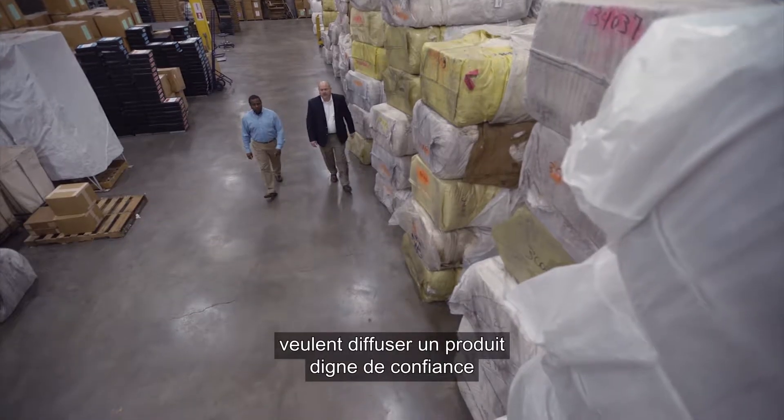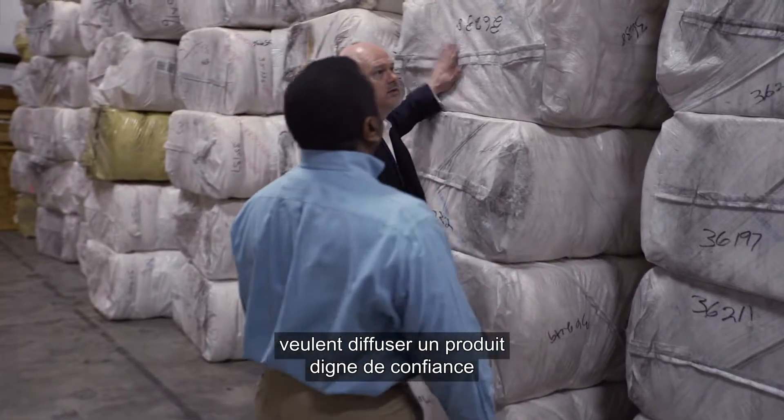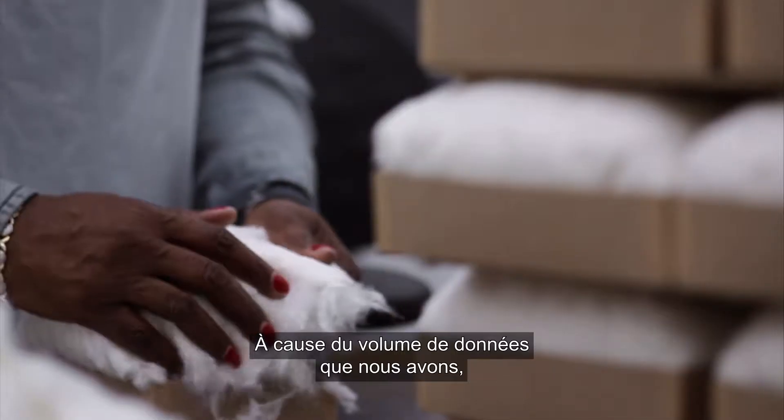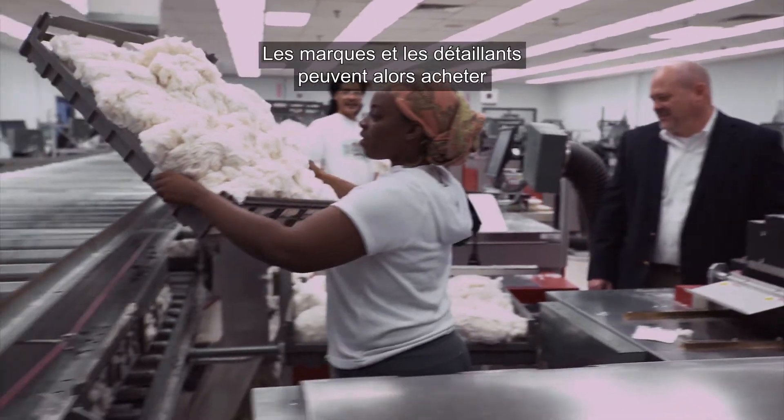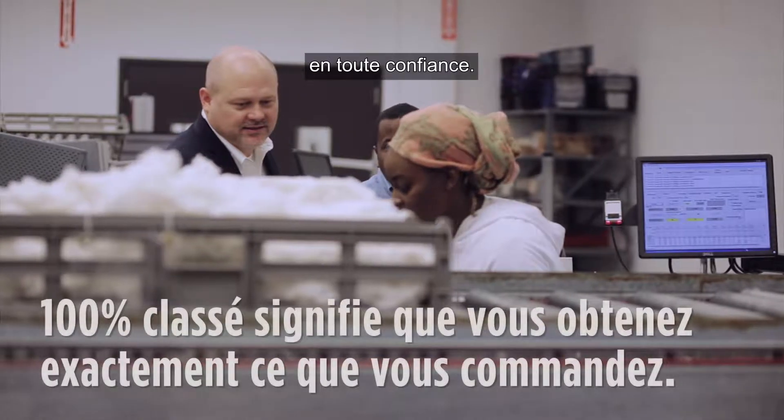Brands and retailers want to put a product out that people can feel confident about and feel like is reliable. Because of the amount of data that we have, the mill can make their products with more confidence, and the brands and retailers can then purchase with a little bit more confidence.